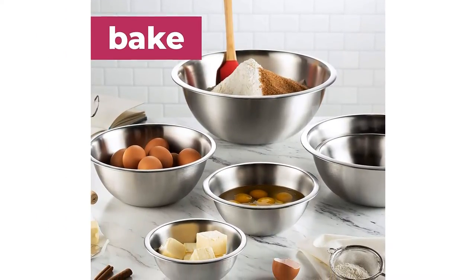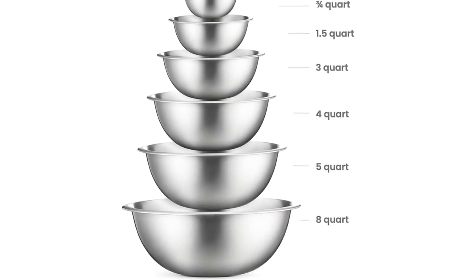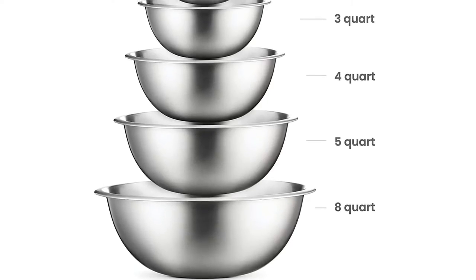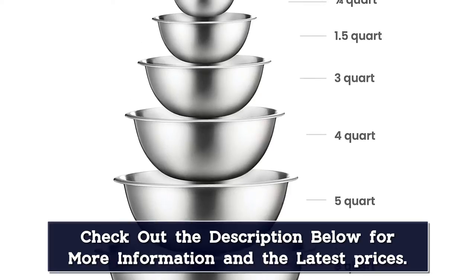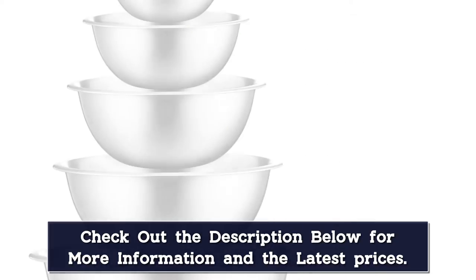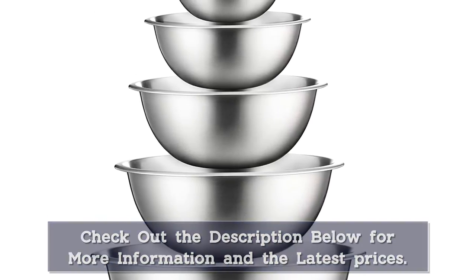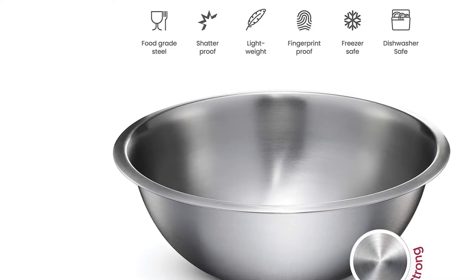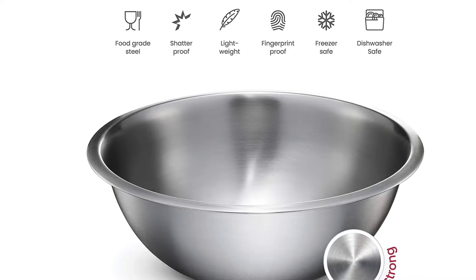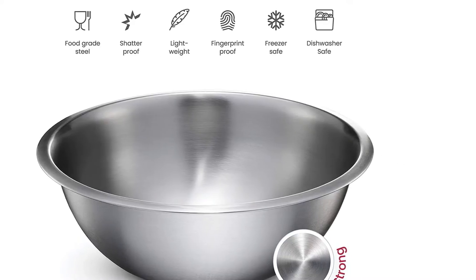They won't stain, rust, or retain odors, and are dishwasher safe for easy cleaning. In testing, they performed well with the one downside, true of any stainless steel bowls, that they can leave marks on some surfaces when moved around. That was easy to clean off counters and a minor inconvenience compared to the usefulness of the bowls. While they're not as decorative as serving bowls you use on holidays, they are great for picnics, barbecues, and outdoor dining since they are unbreakable, and the larger sizes are heavy enough not to blow away in the wind. The smaller sizes work well for prep work or for holding dips or sauces.